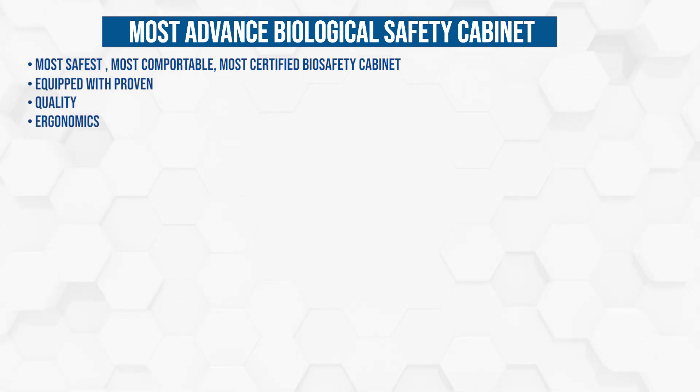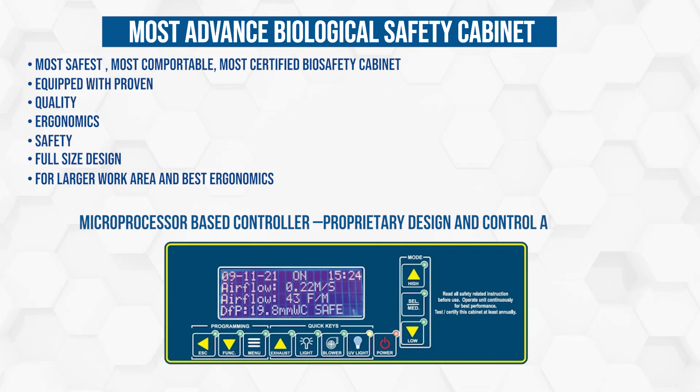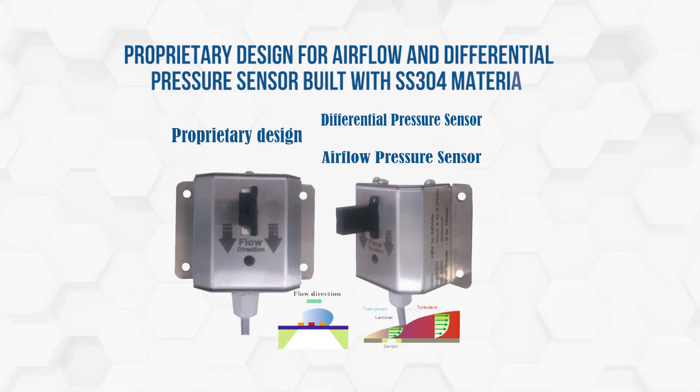Ergonomics, safety, and full-size design for a larger work area and best ergonomics. Features a microprocessor-based controller with proprietary design and control algorithms. Proprietary design for airflow and differential pressure sensor, built with SS-304 material.